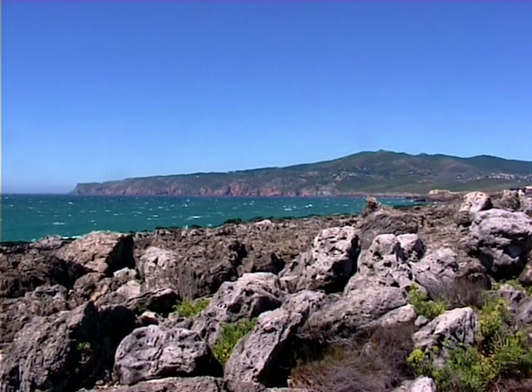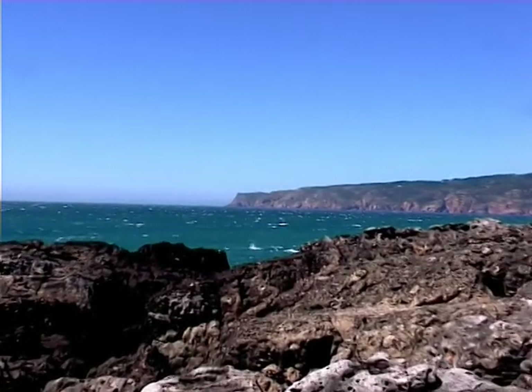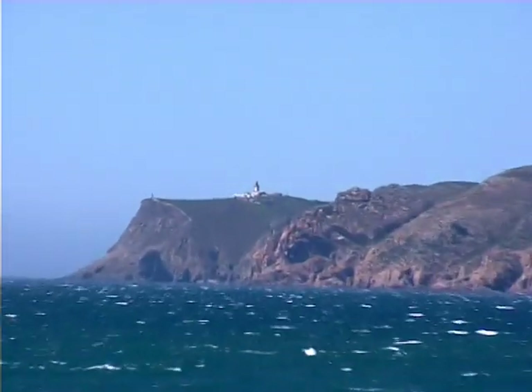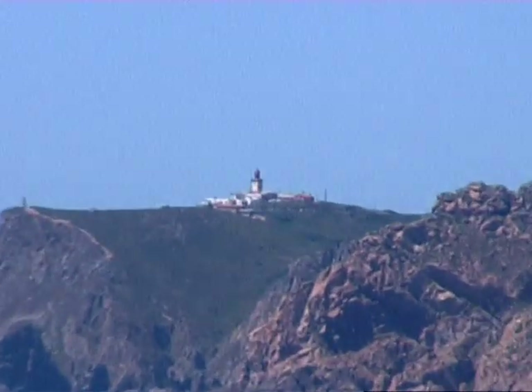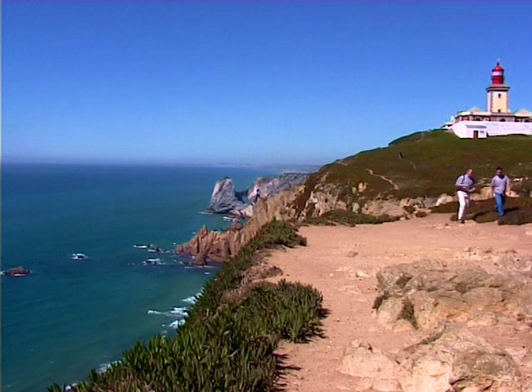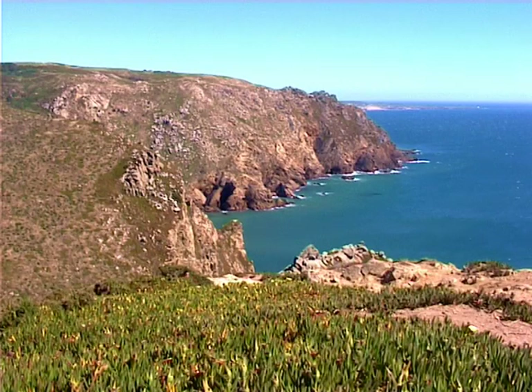And here we are in the coast. Our first visit is the place where Sintra Mountain ends abruptly in the ocean. It's Rocca Cape, the westernmost point of continental Europe, the place where the land ends and the sea begins. This is the closest point to America in the European continent.